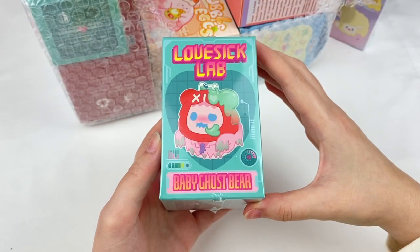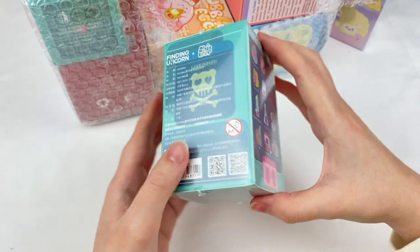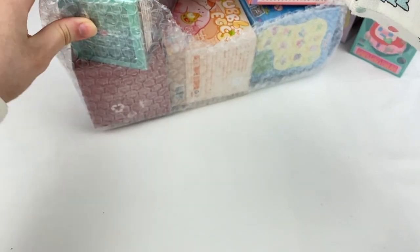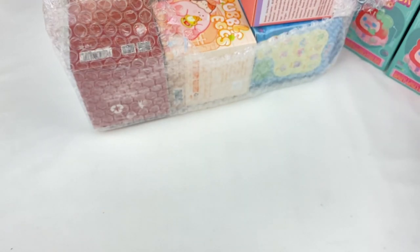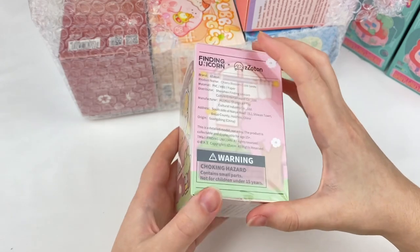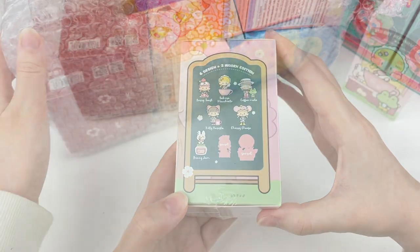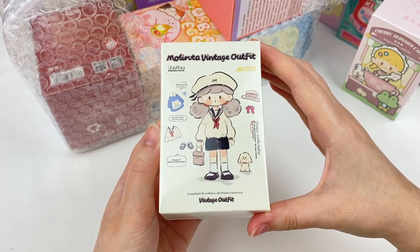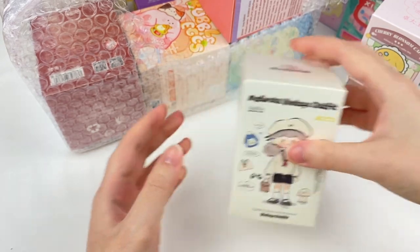This video will kind of be a Finding Unicorn theme as they have a lot of cute collaborations, so you will see some more Finding Unicorn blind boxes in here as well. The next one is a Baby Ghost Bear Lovesick Lab series and this is the new Shinwoo and Finding Unicorn series - I'm super excited about this one. We also have a second box of the Lovesick Lab. Then there's the Cherry Blossom Cafe series which is Finding Unicorn and Zoton, and a Melinta vintage outfit series with some super cute outfit designs.